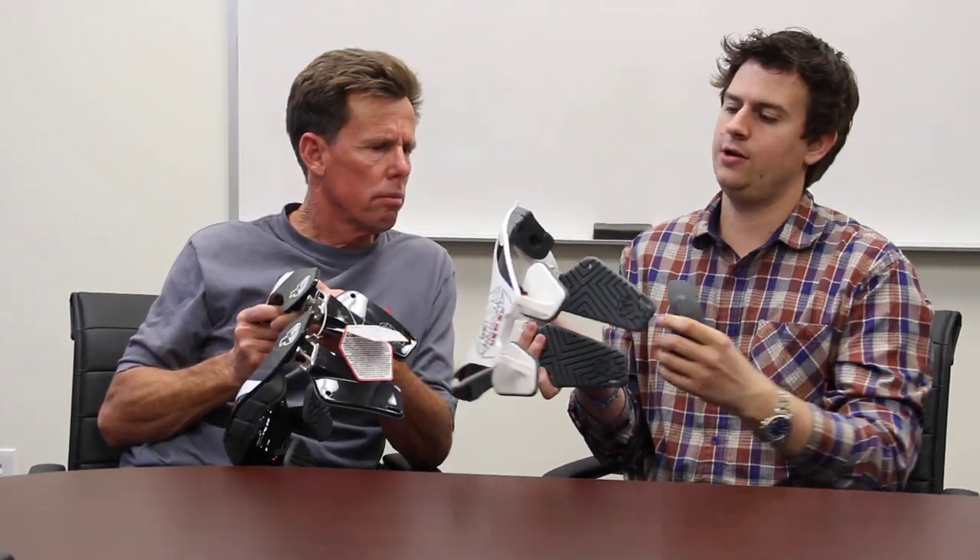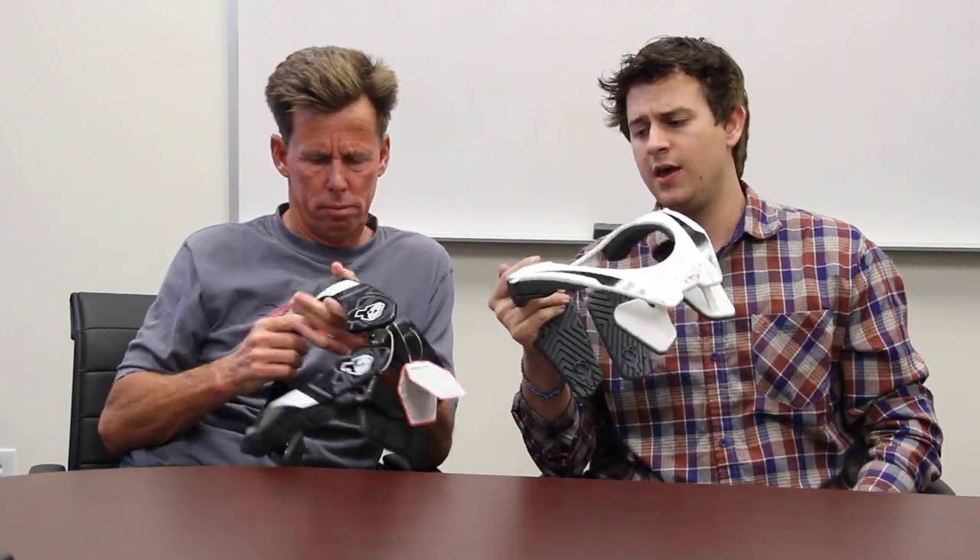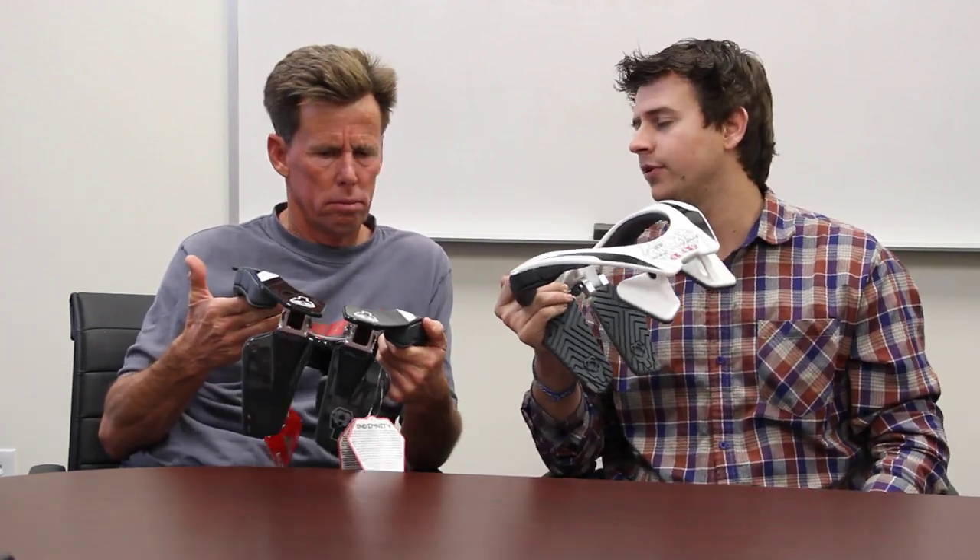They adjust right here — they pop out, so it's super easy to adjust the height and the width. This brace is going to retail for $299.